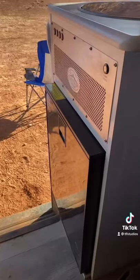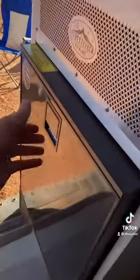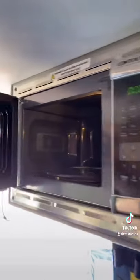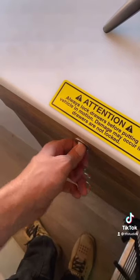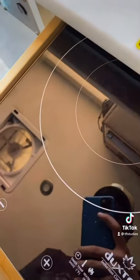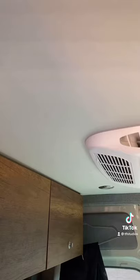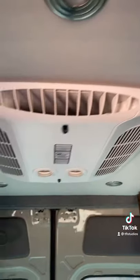This van has a full kitchen including a fridge and a little tiny freezer. Up here you've got a microwave, and in this cabinet there is an induction cooktop. There's also a little kitchen sink with an electric pump.